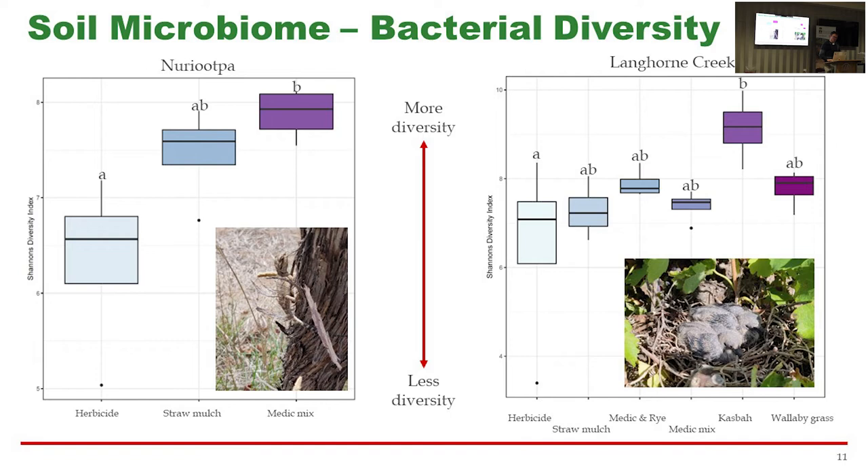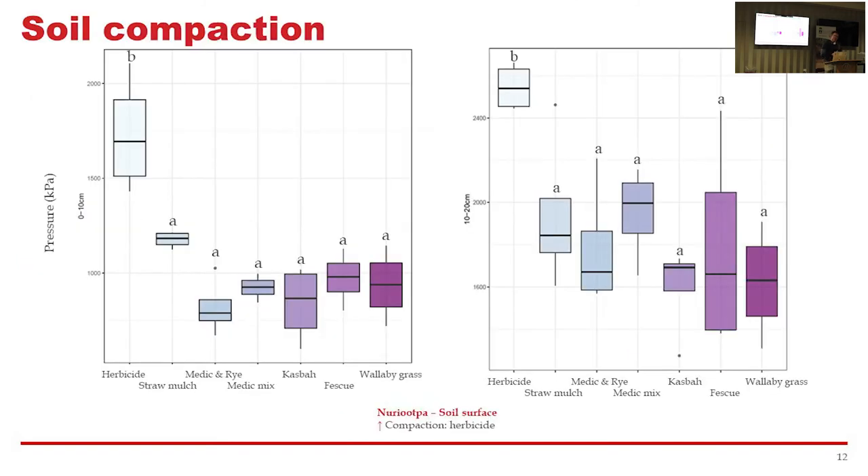This bearded dragon has been hanging around in this vineyard for quite a while — you tend to find higher order predators like that where there's plenty of feed for them. On soil compaction, we talked about compaction from vehicle passes, but directly in the undervine, samples were taken and you can see at both sites that the herbicide treatment — in the 0 to 10 centimetre layer — requires much higher pressure on the penetrometer. Really, with anything you grow there it reduces compaction, which is a really nice finding.